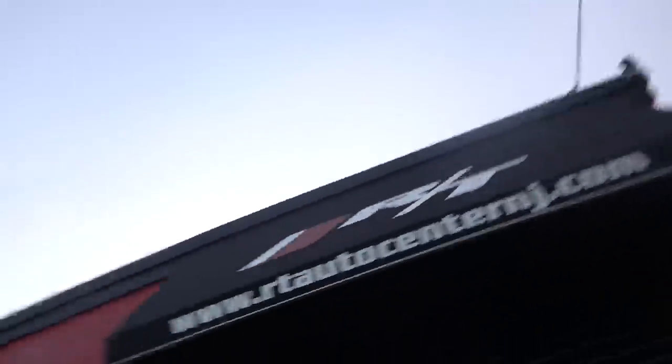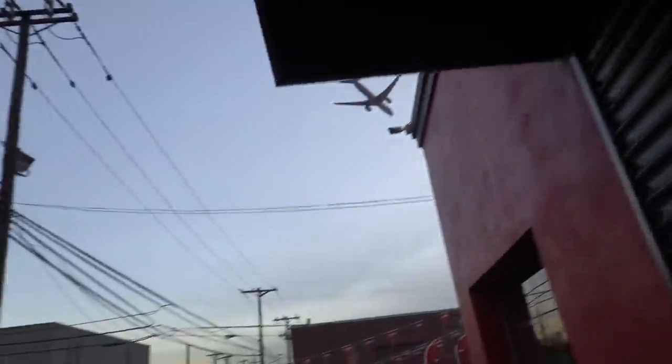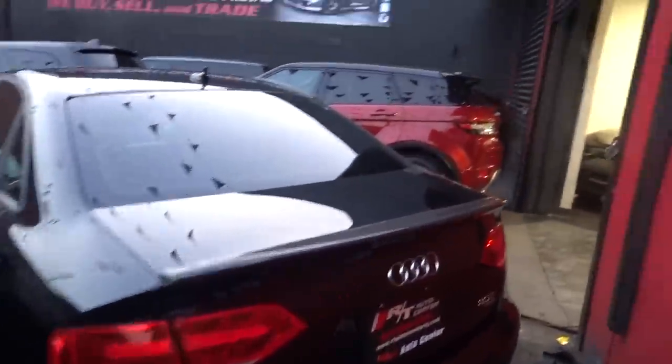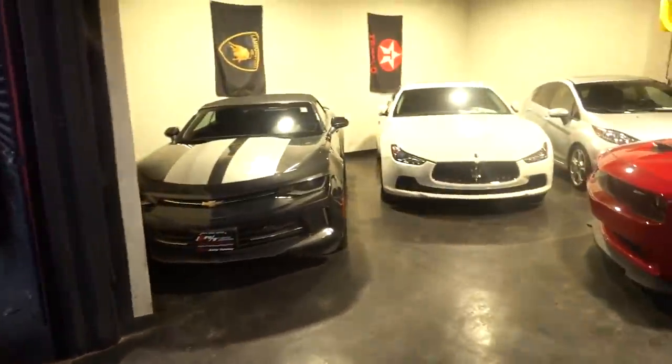We just pulled up to RT Auto. That plane is super close and it's making things too loud here, but my car has not arrived yet. We should be receiving it today. Looking crazy — I don't even want to walk in, there's too many people inside right now. We got the Hellcat over there — this is actually my car, I just didn't tell you guys yet. No, I'm just kidding. But my car is on the way. My car came all the way from Florida, so it took a little while to get here, but it should be here within the next hour.